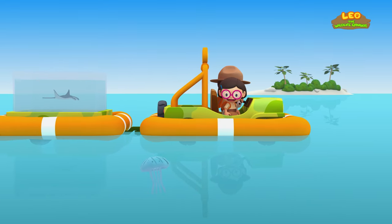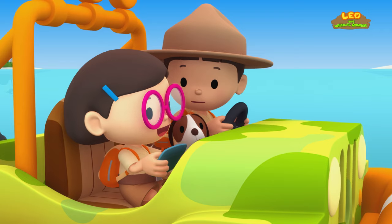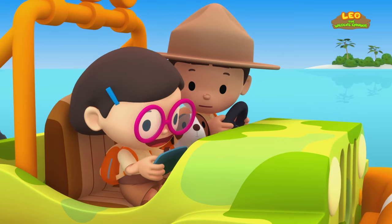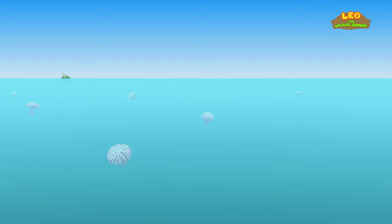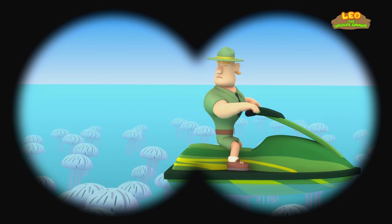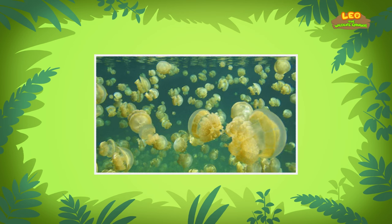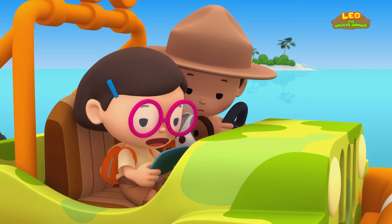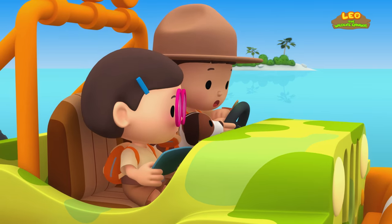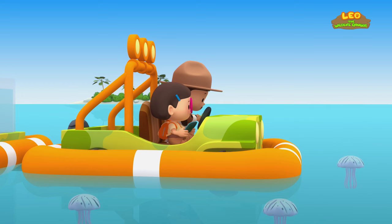Hey, look! There are some creatures floating on the sea — they are sea jellies! Sea jellies are marine animals that swim in the ocean, hunted by turtles and large fish. There are so many of them! What's that up ahead? It's Ranger Rocky — he's surrounded by a lot of sea jellies! That must be a sea jelly bloom! A sea jelly bloom is when a huge number of sea jellies appear suddenly! Ranger Rocky, are you okay? Hello Leo! I am stuck in a sea jelly bloom. If I drive my jet ski, I might harm the sea jellies — so I have nowhere to go! Don't worry, Ranger Rocky, we'll help you!